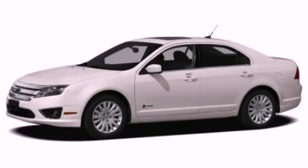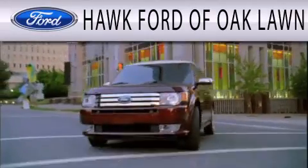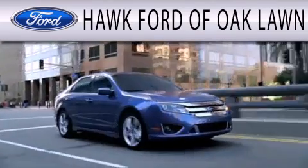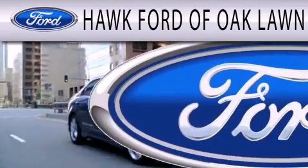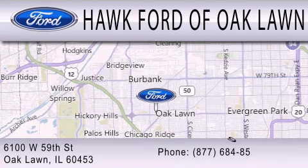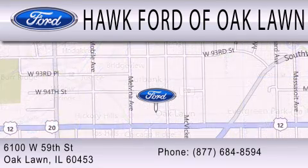Please call today to reserve this vehicle for a test drive. Hawk Ford of Oak Lawn is dedicated to doing everything possible to ensure the experience you have selecting your next vehicle is as pleasant as possible. We are located at 6100 West 95th Street in Oak Lawn.